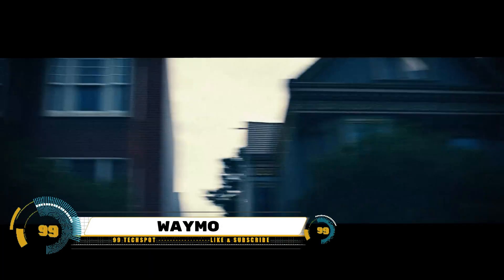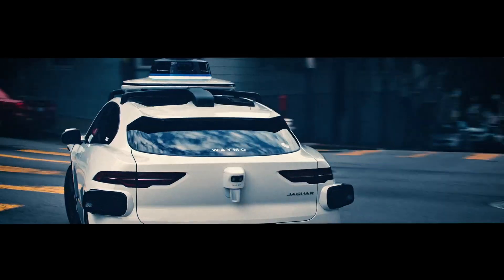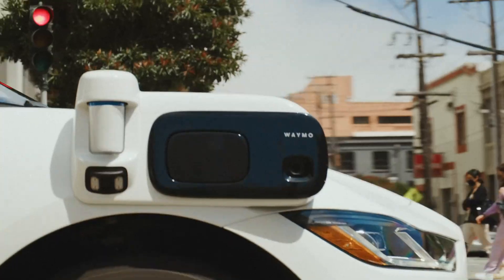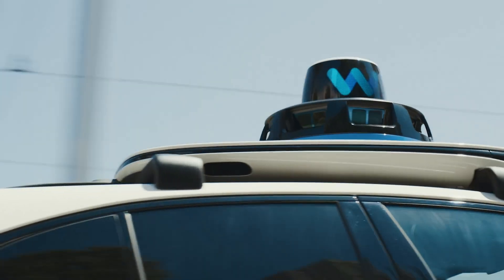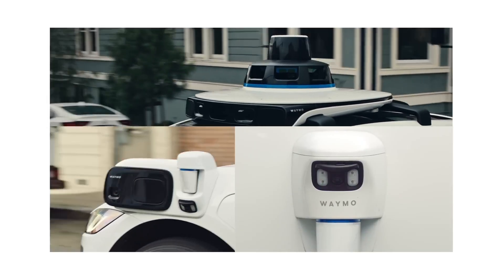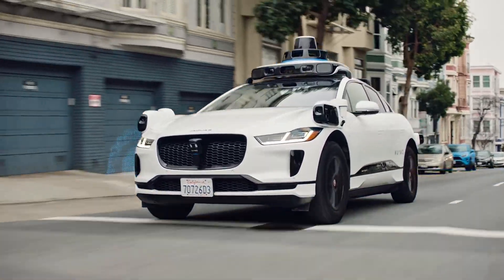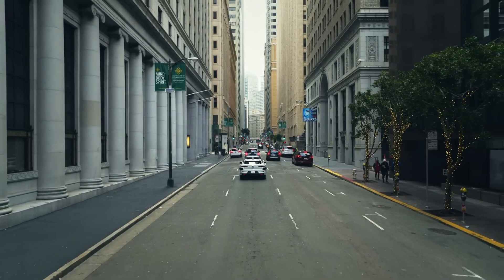We're diving into the world of autonomous driving with Waymo Driver, a technology that's revolutionizing the way we travel. The Waymo Driver operates on a sense, solve, and go principle. First, it senses the world around it using a combination of LiDAR, camera, radar, and compute technology. This advanced suite of sensors gathers complex data and deciphers it using machine learning.